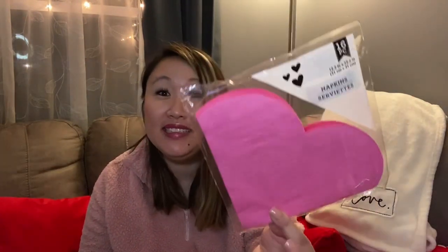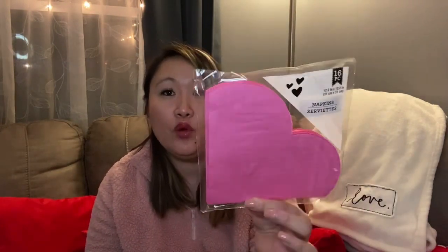I found these napkins that are in the shape of hearts — how cute are these! I've never seen them do hearts before. Over the summer they do shapes like lemons and watermelons, but not hearts. There are 16 in the pack. These would be nice for a little Valentine's Day dinner, but you can also use them every day for regular lunches.